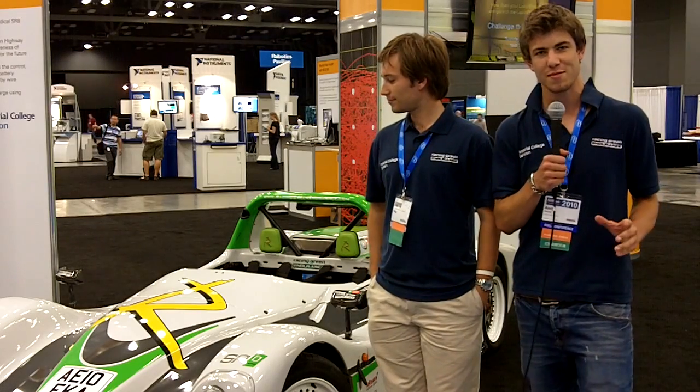I'm Andy Hadland from Racing Green Endurance and this is Alec De Ziga, Chief Control Engineer for the SR0. It's an all-electric supercar that we built back in London. It's got 400 brake horsepower and a record-breaking range.